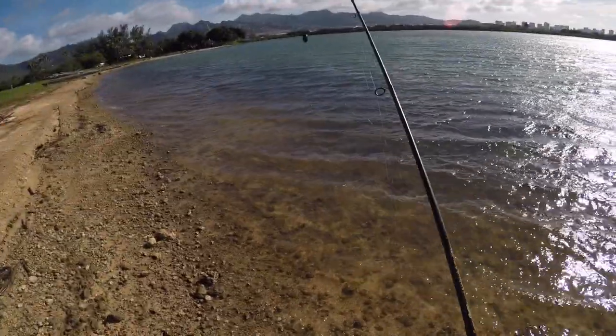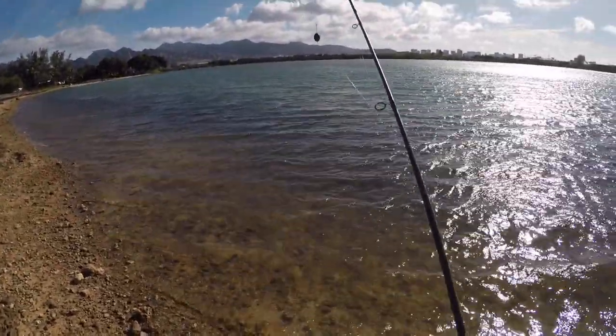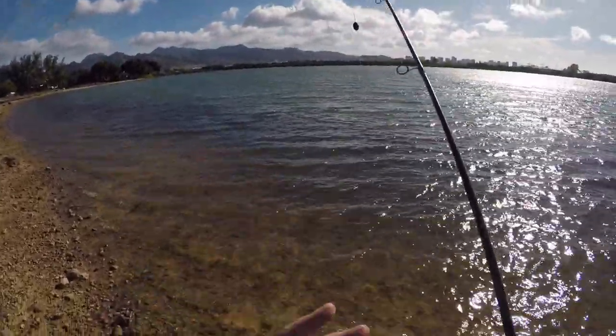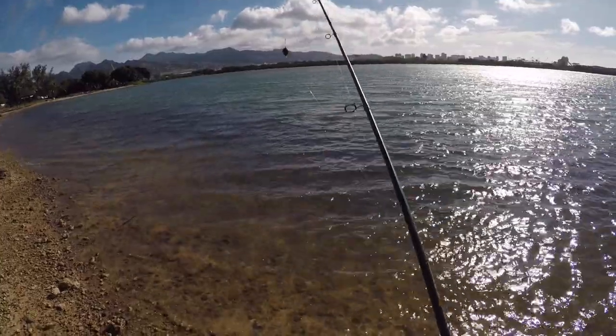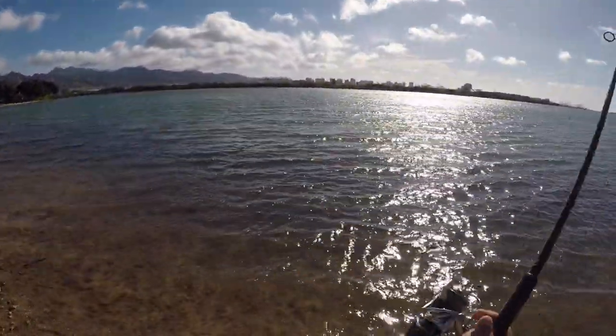On a windy day like this, see the leader here — it's about five feet. You don't want to have it longer than that, because when the wind is coming at you and you're whipping directly into the wind, it'll cause the leader line to loop into itself and you're going to start getting knots.